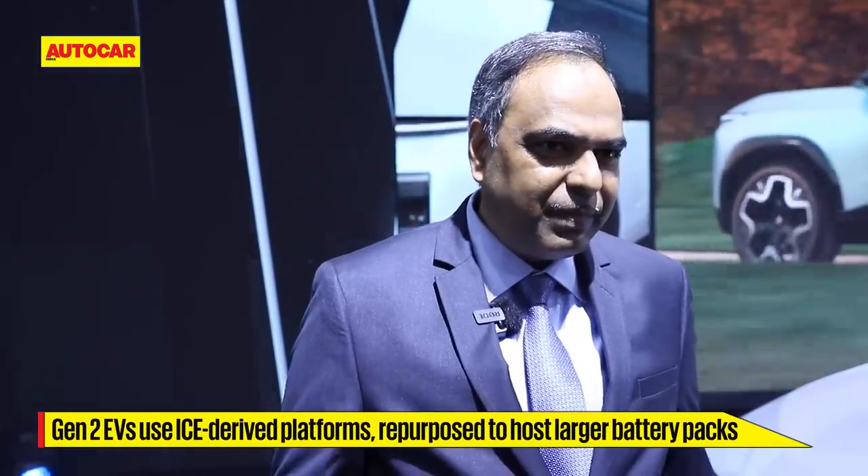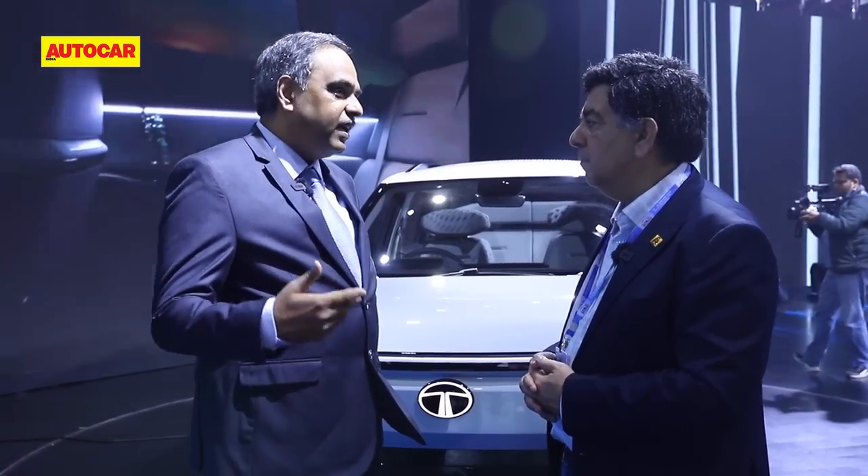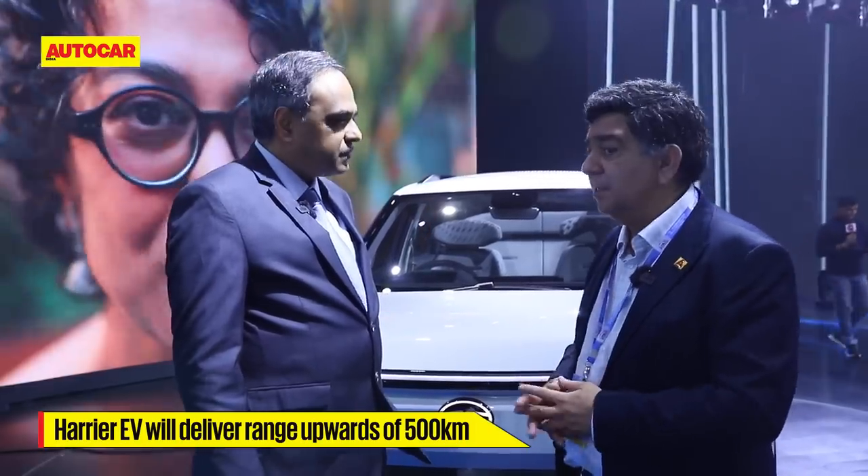Moving to generation two products, we are now bringing interventions on the floor, trying to create orthogonal spaces so we can accommodate higher range and more battery pack — which is the advantage of a pure EV. The Harrier EV is used for an outdoorsy experience, so range is a hygiene requirement. Being a generation two EV, we brought floor interventions and other changes making it more electric-ready, enabling a range of upwards of 500 kilometers.